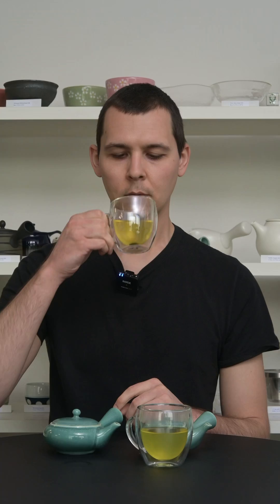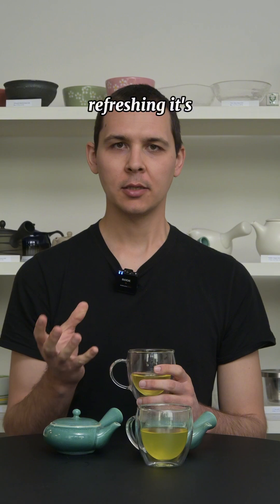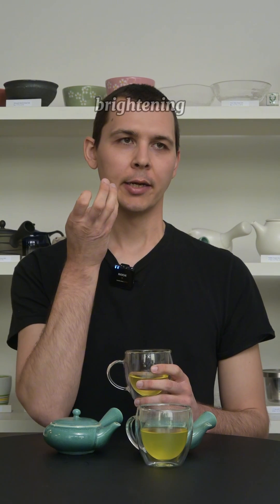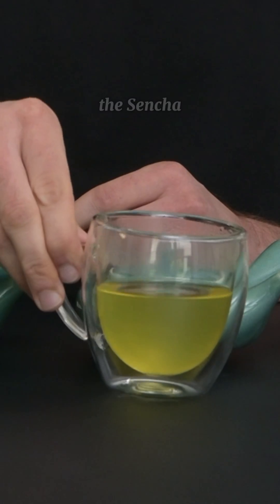Sencha Fukumidori — the reason why it's our top selling loose leaf tea is it's very refreshing. It's a little bit astringent, which is nice. Quite enlivening, brightening. It's kind of what you would expect out of a Shizuoka Sencha. And now let's try the Sencha Shinryoku.